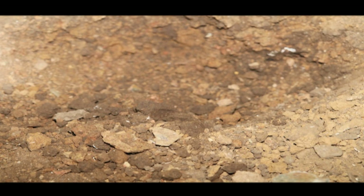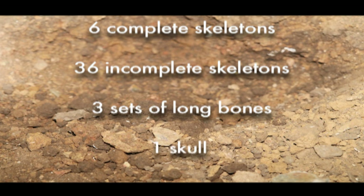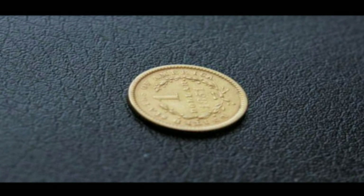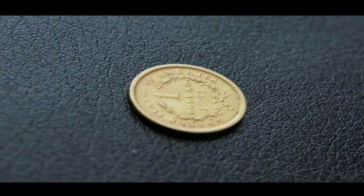During the removal exercise, six complete skeletons, 36 incomplete skeletons, three sets of long bones, and one skull in a pot were discovered. Several coins were also unearthed, of which the most valuable is a $1 U.S. gold luster coin.